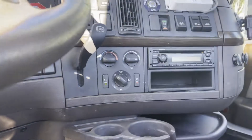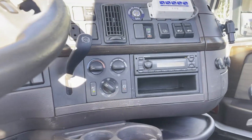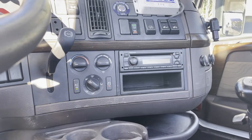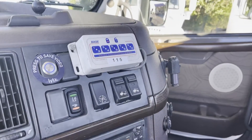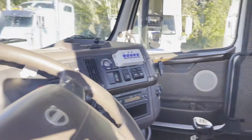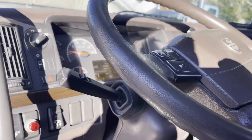It's got tilt and telescope. It's got Jake's, cruise, inter-axle lock. Air slide fifth. Air ride suspension dump. You do have to type in 115 before you release the brakes, otherwise it will shut the truck off.